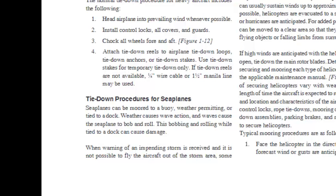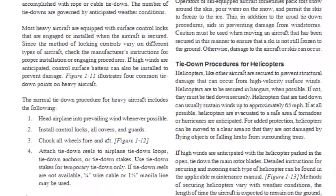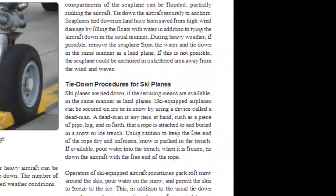Tie Down Procedures for Seaplanes: Seaplanes can be moored to a buoy, weather permitting, or tied to a dock. Weather causes wave action that causes the seaplane to bob and roll, which while tied to a dock can cause damage. When warning of an impending storm is received and it is not possible to fly the aircraft out of the storm area, some compartments of the seaplane can be flooded, partially sinking the aircraft, and it should be tied down securely to anchors. Seaplanes tied down on land have been saved from high wind damage by filling the floats with water in addition to the usual tie-down procedures. During heavy weather, if possible, remove the seaplane from the water and tie down in the same manner as a land plane.